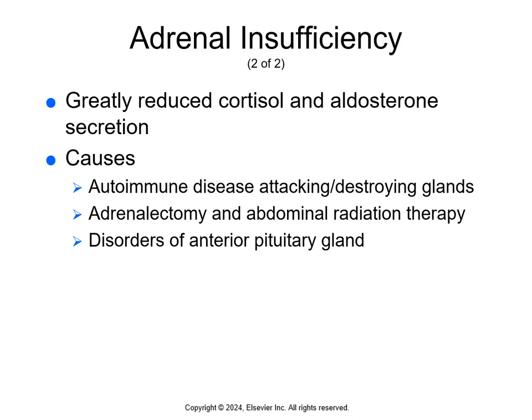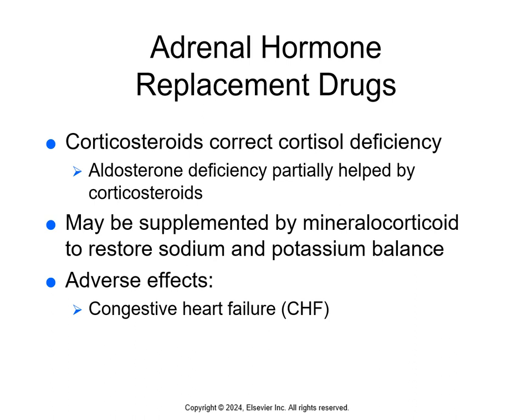Adrenal gland hypofunction results in greatly reduced secretion of cortisol and aldosterone. Common causes include autoimmune diseases that attack and destroy the adrenal glands, adrenalectomy, abdominal radiation therapy, and disorders of the anterior pituitary gland. Signs and symptoms include hypoglycemia, salt cravings, muscle weakness, hypotension, fatigue, low sodium levels, and high potassium levels. Without treatment, the person would eventually die.